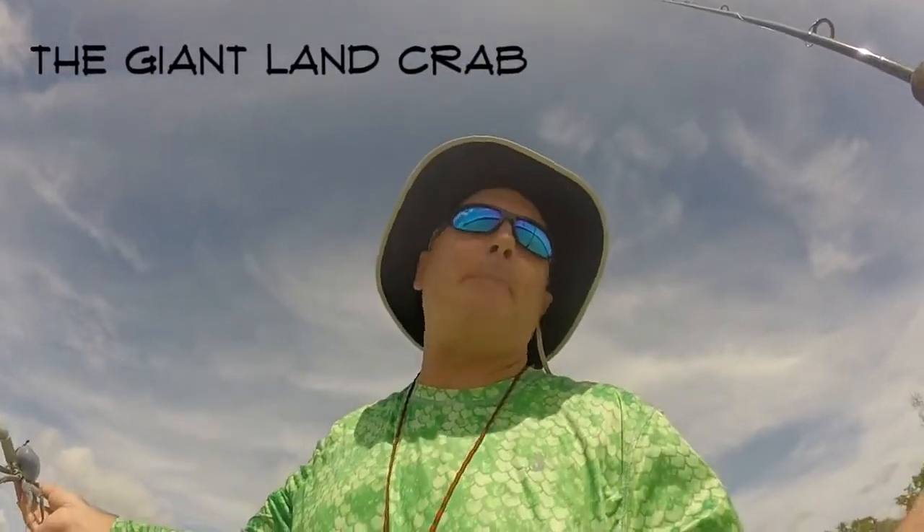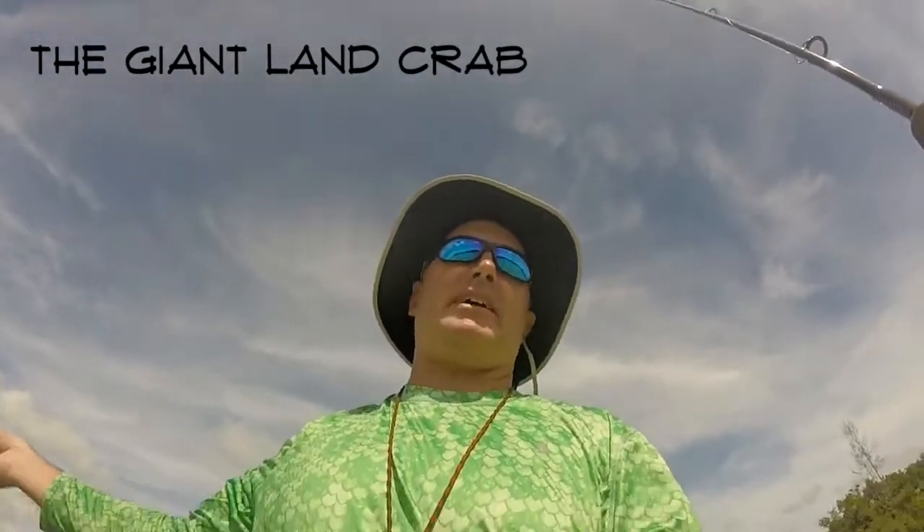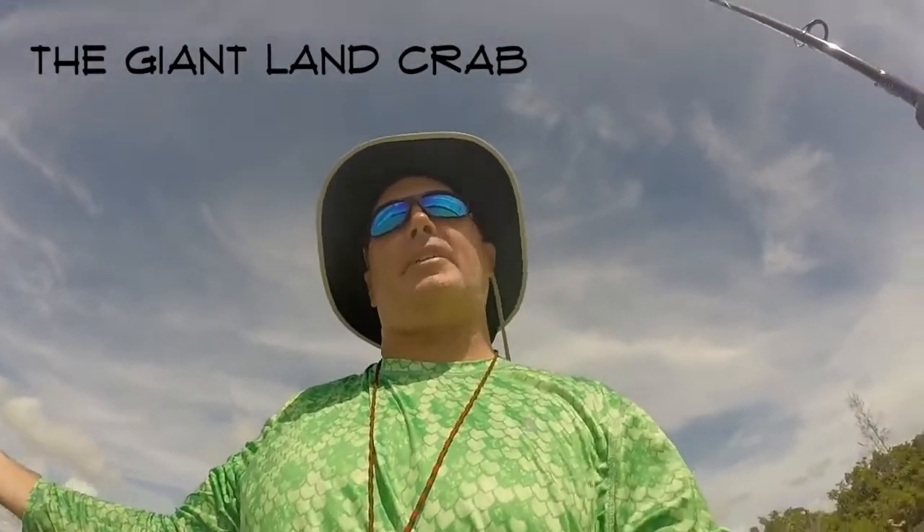Hey everyone, and welcome to another episode. Today I'm coming to you from Fort Pierce Inlet — it's an incoming tide, so we have crystal clear ocean water. Take a look.